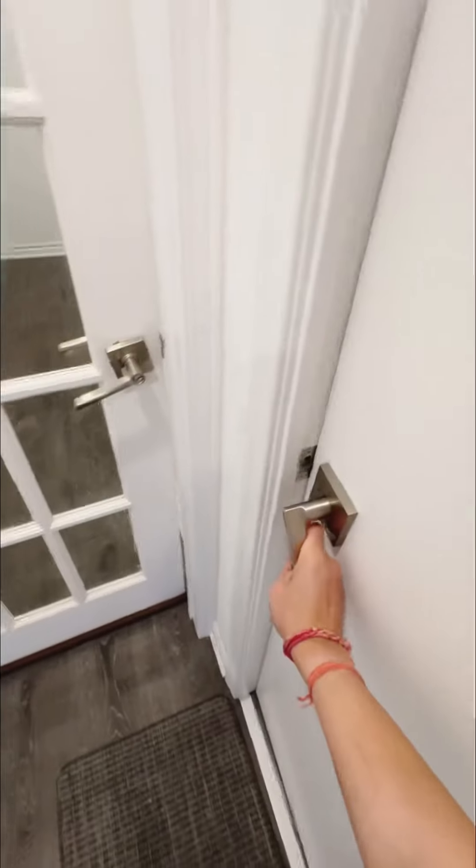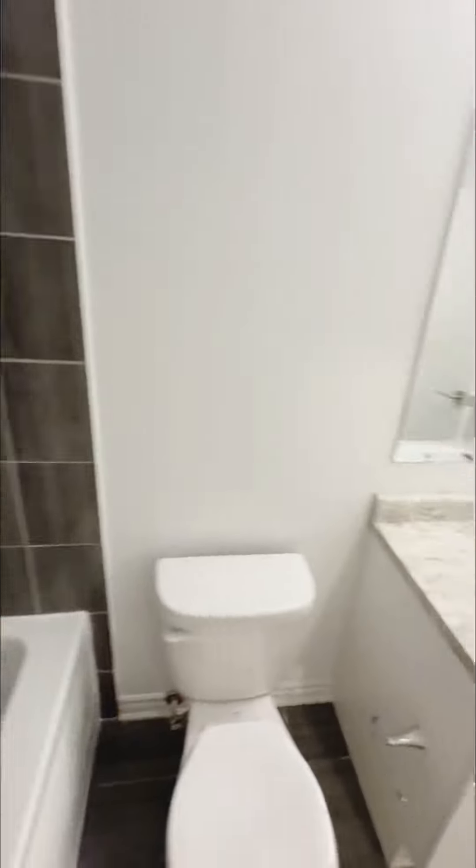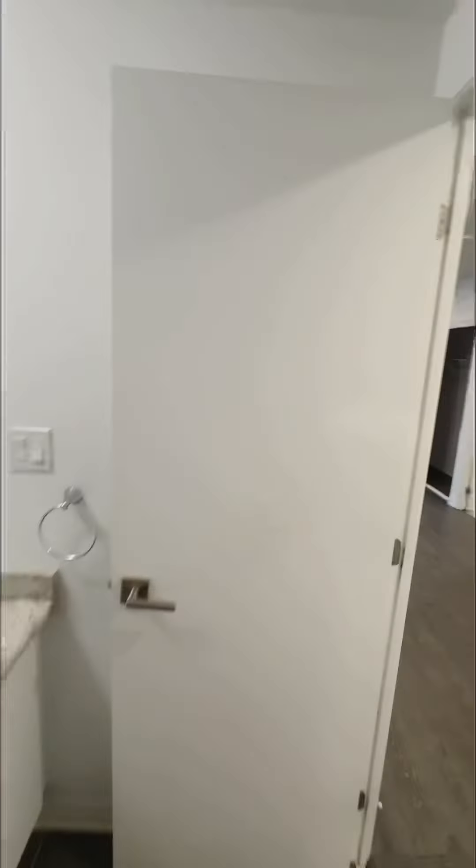Here's the laundry closet with enough storage for all your laundry supplies, and here's your four-piece main bathroom with a good size soaking tub. The unit has laminate floors throughout the living and dining area.